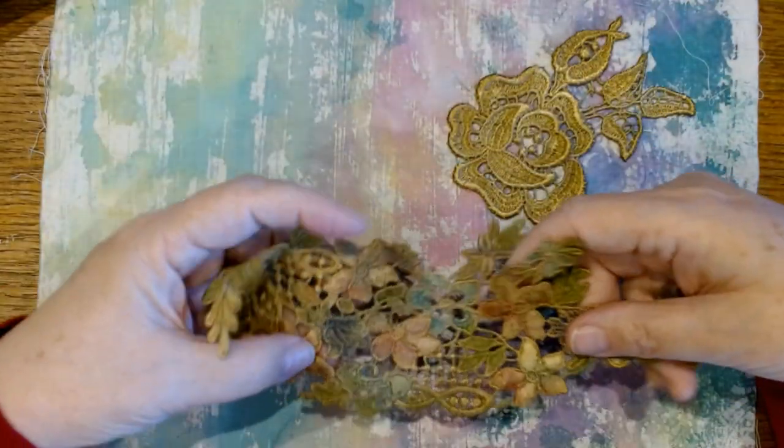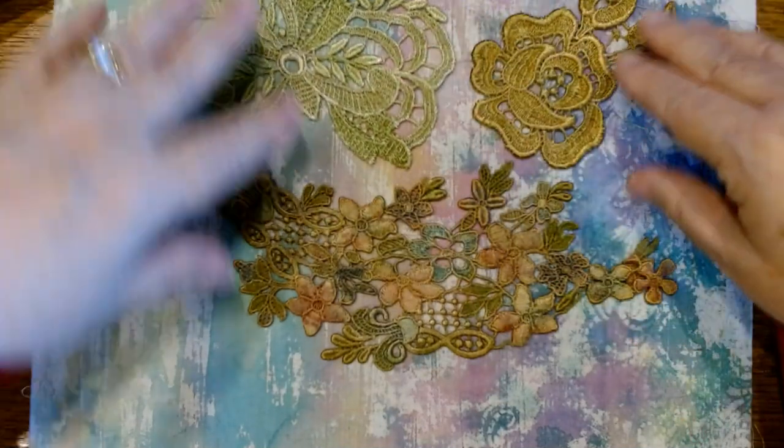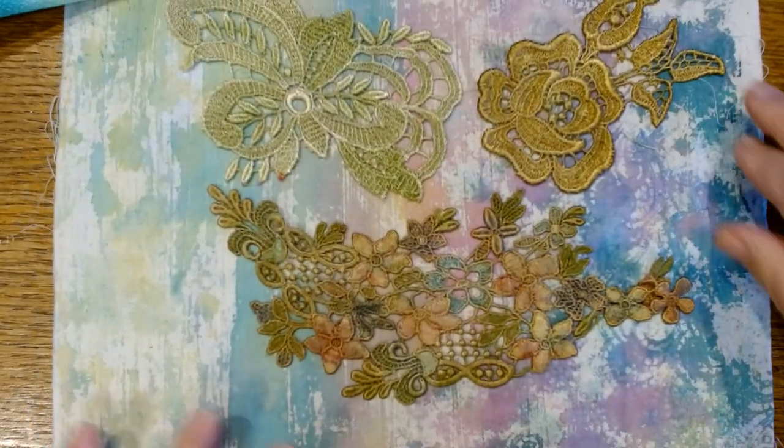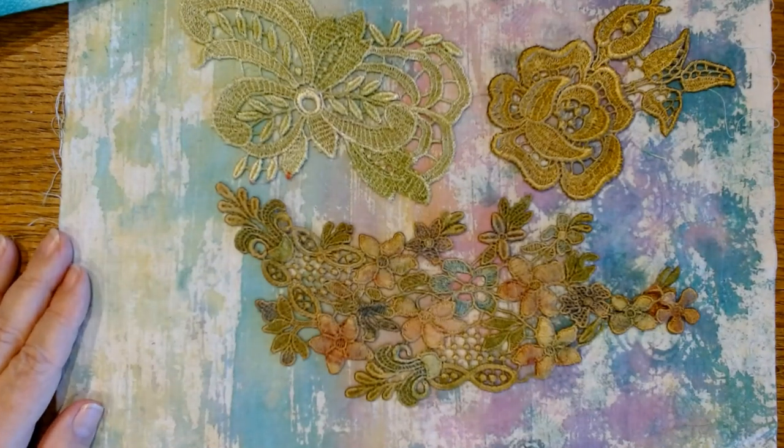She's on a short hiatus until after the first of the year — everybody's celebrating the holidays — but there are some beautiful pieces just waiting for you come January.